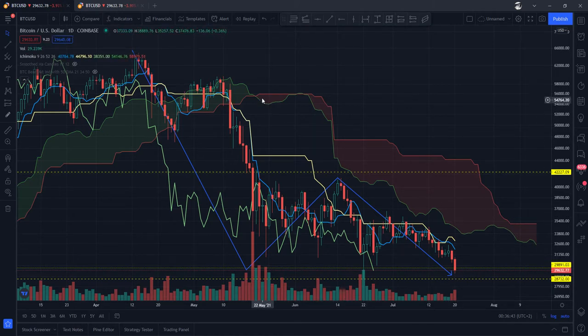And as you can see, Senkou Span B, which is the red line of the cloud, is above the green one — Senkou Span A. That is definitely 100% bearish.